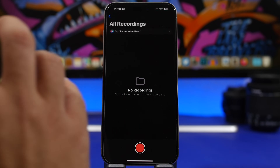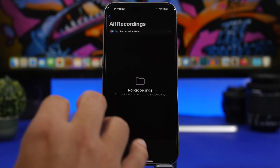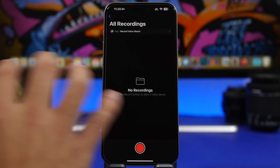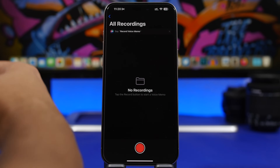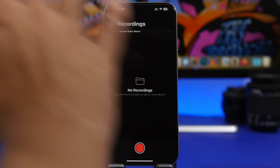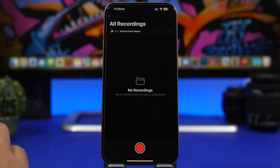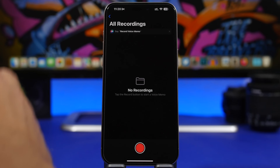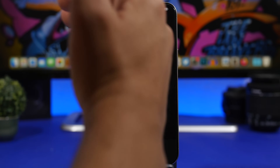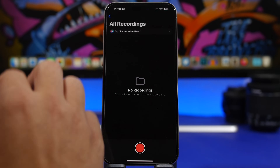Voice Memos are also getting new AI features. With these new AI features, the Voice Memo app will be able to transcribe your recordings — basically putting your recordings into words. You can have your recording as text, which you can use pretty much anywhere you want. This will be great for taking notes, maybe on a lecture — you can just record it and get the full transcription to use anywhere on your iOS device.